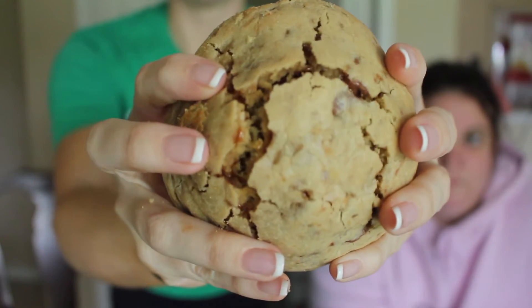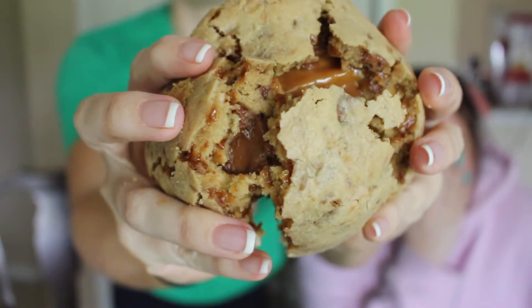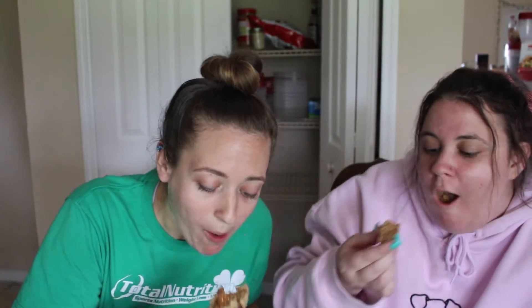The Heath Bar cookie was a chocolate and toffee mixed in the batter, filled with a chewy caramel. It smells like pumpkin pie — it smells amazing. I think that caramel in the middle is what's doing it. I'm excited about this one. Oh my god, the caramel is so good.